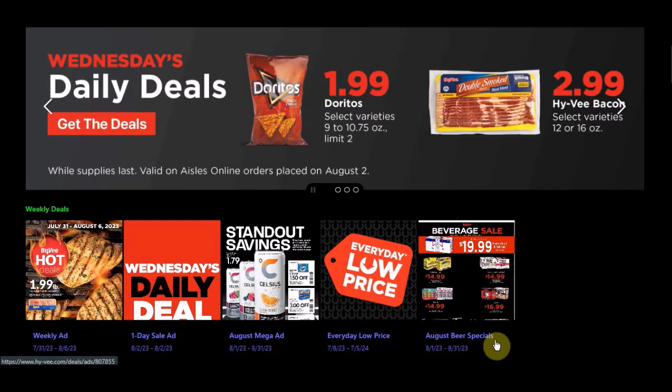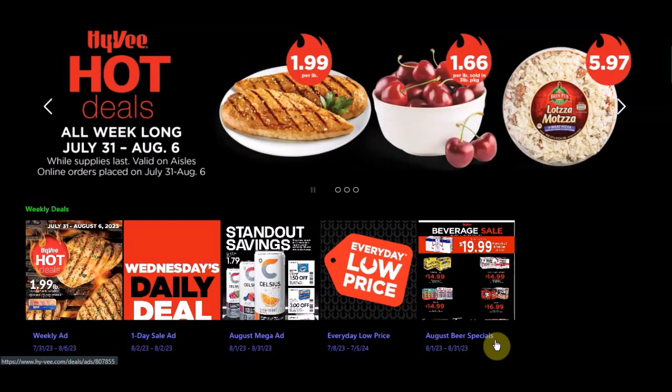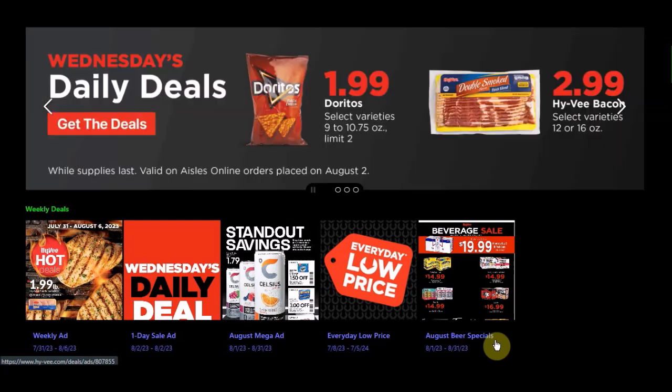We also have the August Beer Specials, which looks like it runs the whole month of August — Tuesday August 1st through Thursday August 31st, 2023. I'll look into whether we'll have a video on that as well.